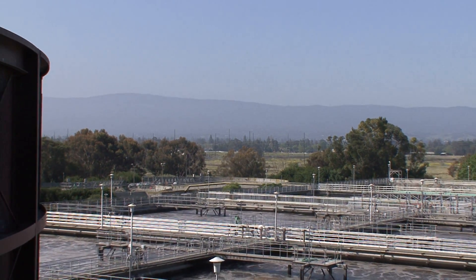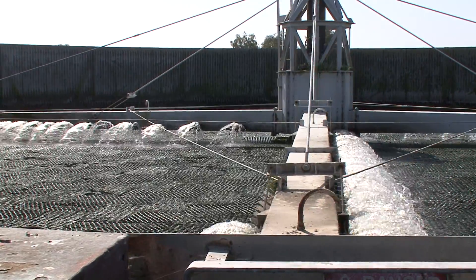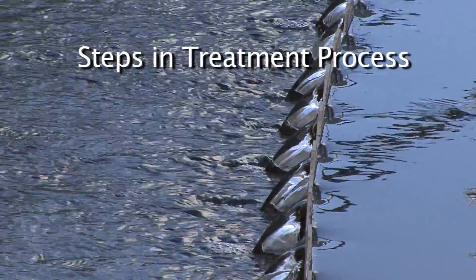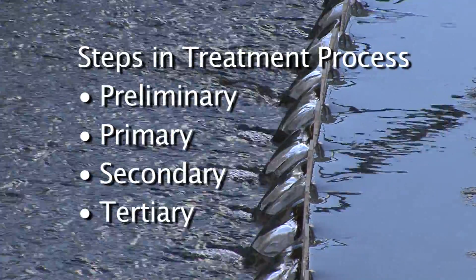Wastewater travels by gravity through the sanitary sewer system to the plant, which then uses a series of physical and biological processes to remove large and small pollutants. The wastewater undergoes preliminary, primary, secondary, and tertiary treatment before it's released to the Bay.